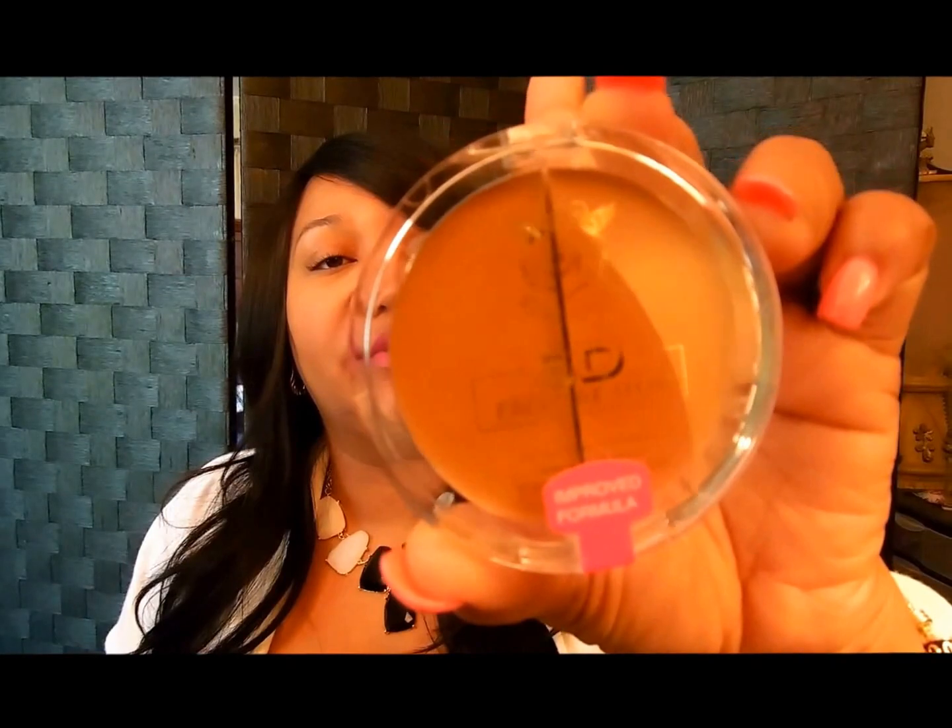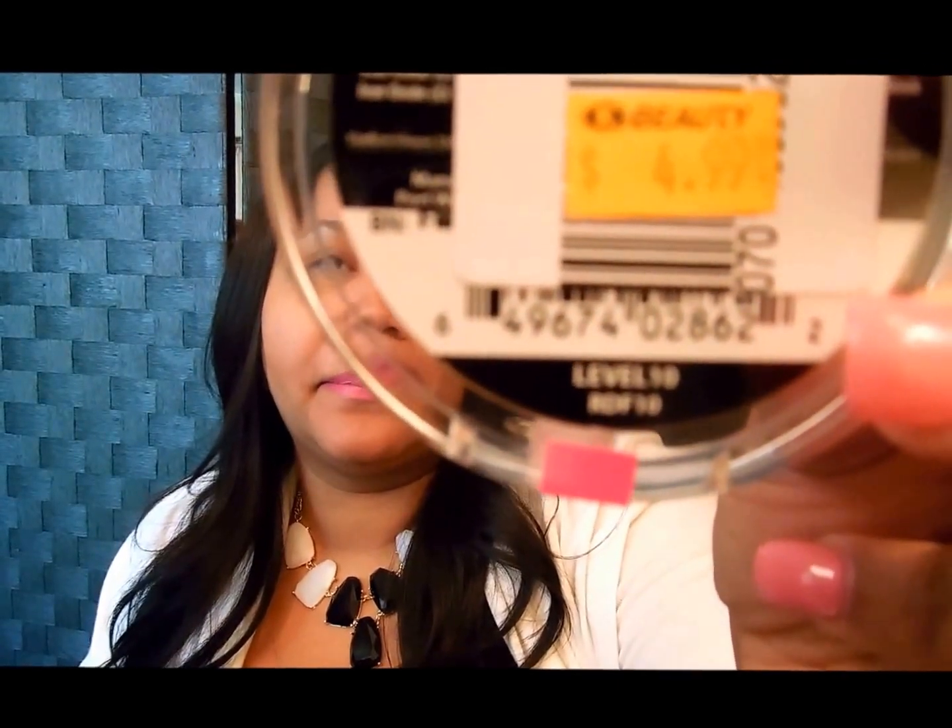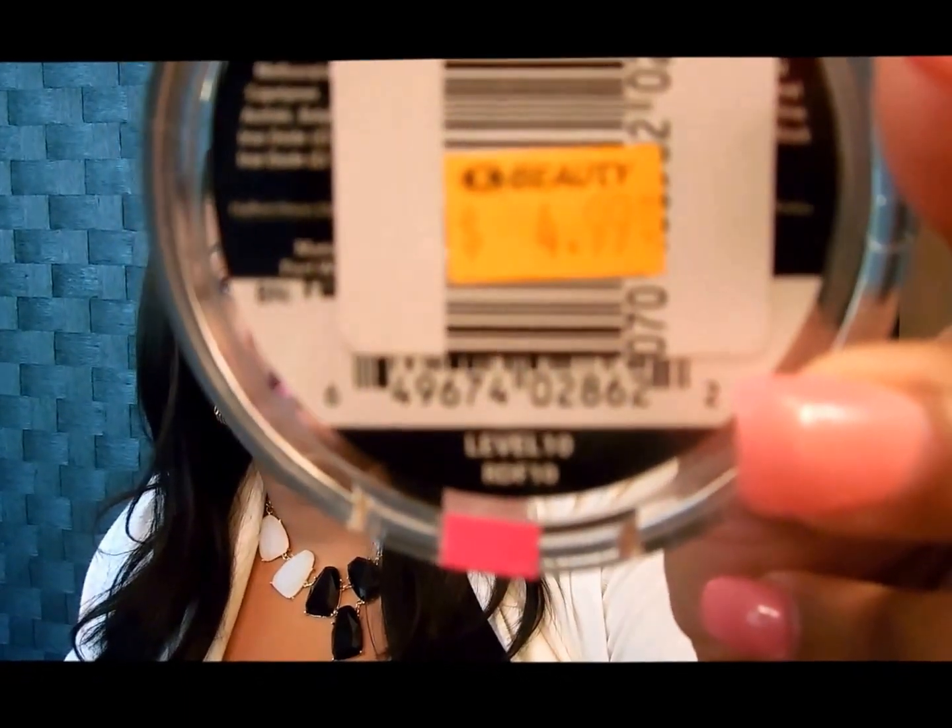This haul is from BH Cosmetics and the beauty supply. I'll start with the beauty supply — I went by there because I'm trying to make a wig, I'm in the process of doing that. I picked up the 3D face creator. I've had this before but I ended up giving it to my daughter, so I wanted to experiment with it again. When I used it before I really didn't know what I was doing. I picked up another one — this is in a level 10 and it was $4.99 at my beauty supply.